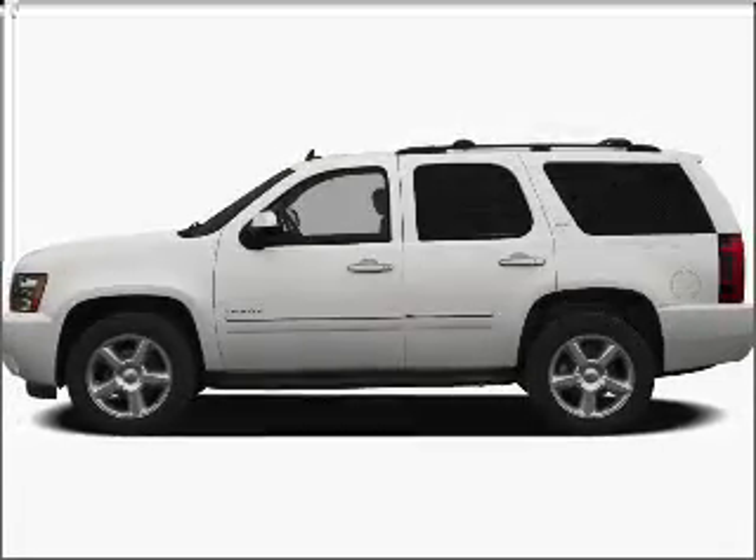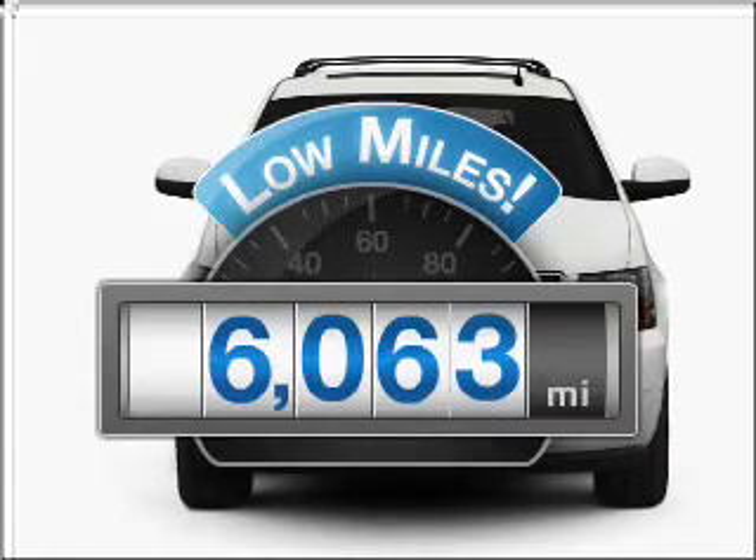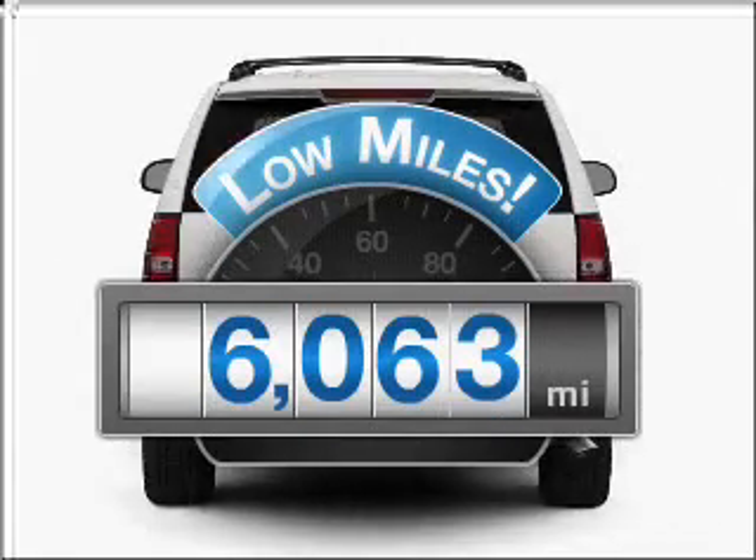Check out this 2010 Chevrolet Tahoe. If you're looking for a first-rate auto, this one could be yours today. With low miles, this automobile will take you far and get you where you want to go.